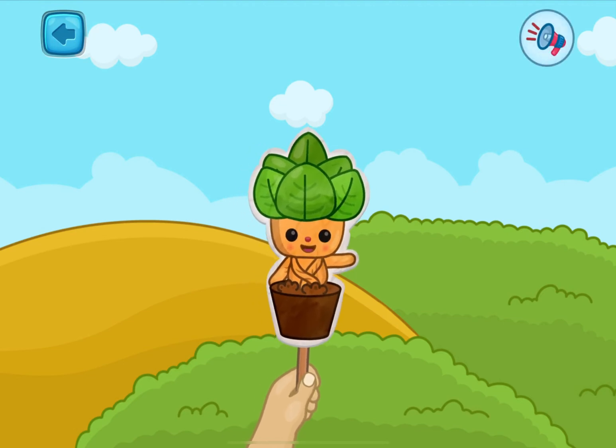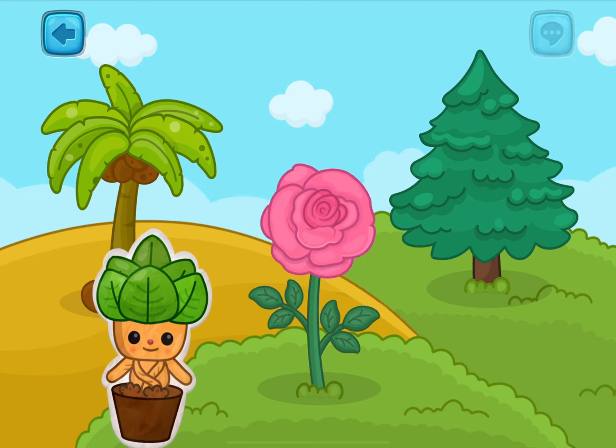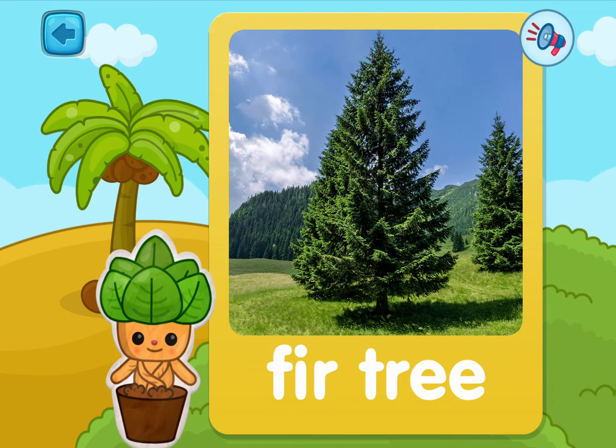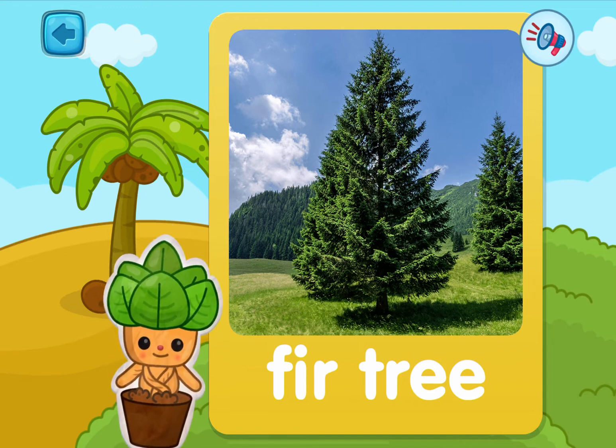Are you ready to learn about new plants? Pick one! This is a fir tree! If you decorate it with snow and toys, then you will have a Christmas tree!